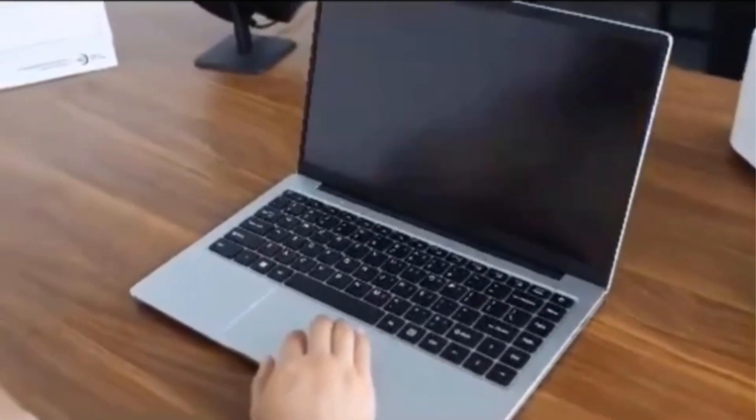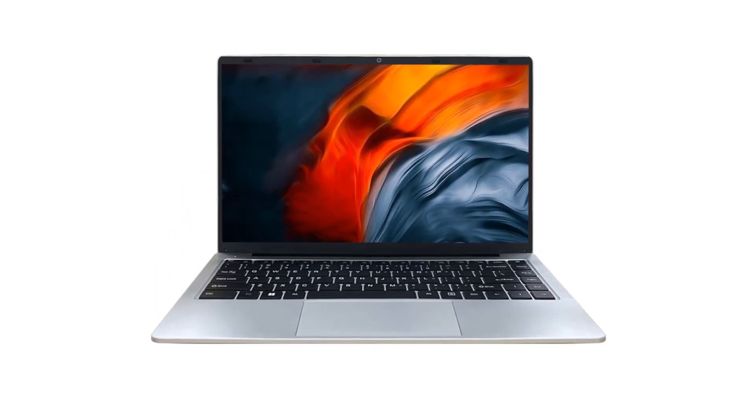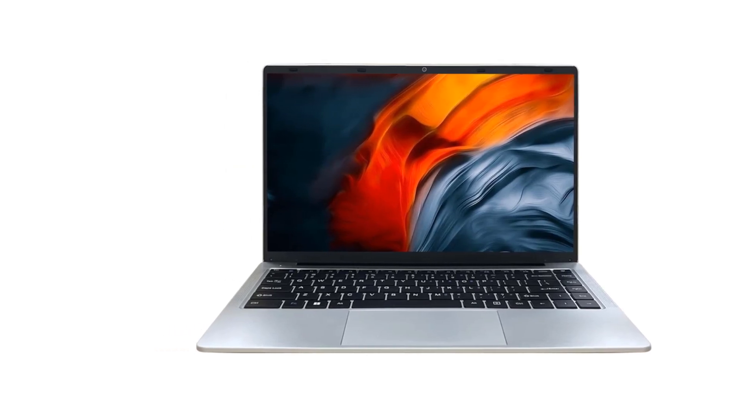The product includes a QWERTY English standard keyboard with included keyboard stickers for several languages, as well as an additional adapter. The warranty covers one year and includes a seven-day return window for quality issues, with the provision of an unpacking video and shipping labels for verification.